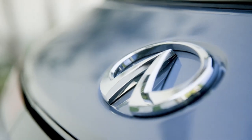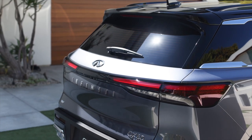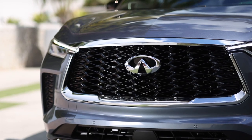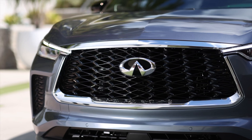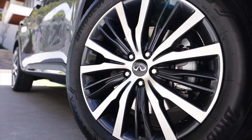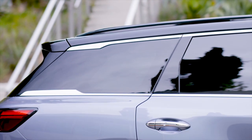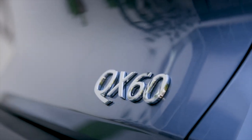Around back, the QX60 is pure Infiniti, with wing-shaped taillights that repeat the front's signature lighting's piano key segments. A wordmark shows up on the hatch face, with the corporate Infiniti road badge appearing just below the rear window. Unfortunately, the rear bumper makes use of the same odd two-piece skid plate garnish as the front, looking tacked on and poorly integrated.